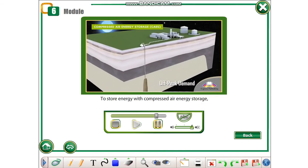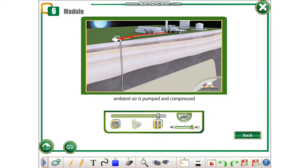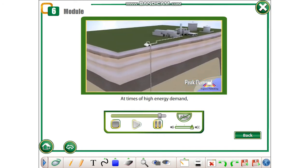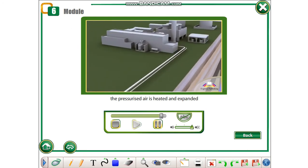To store energy with compressed air energy storage, ambient air is pumped and compressed into an underground chamber. At times of high energy demand, the pressurised air is heated and expanded through a turbine, which drives a generator and produces electricity.